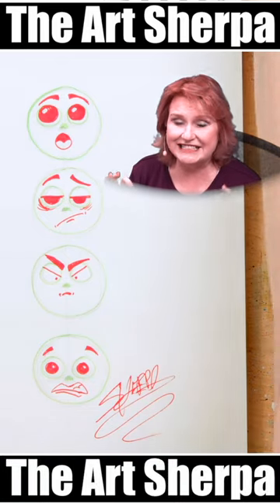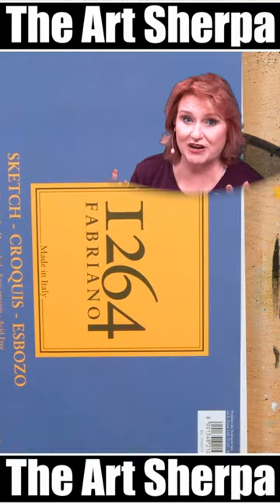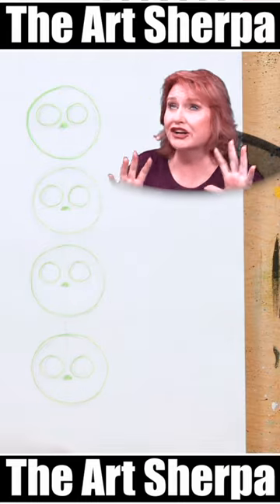Today I'm going to show you how fun and easy it is to play with artistic expression with drawing or painting. You're going to love it!